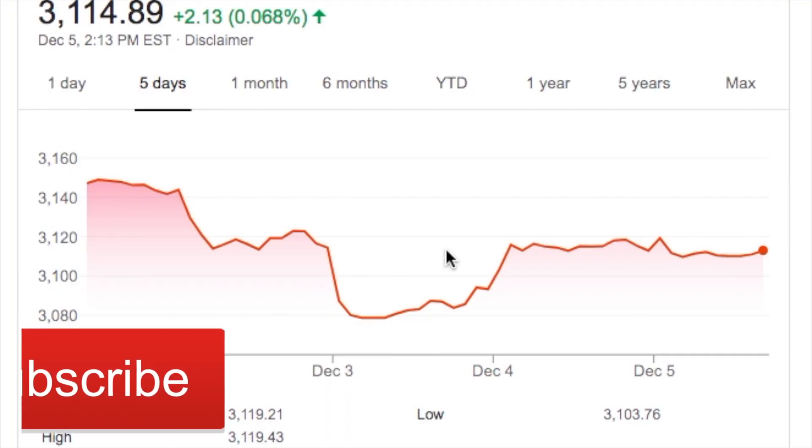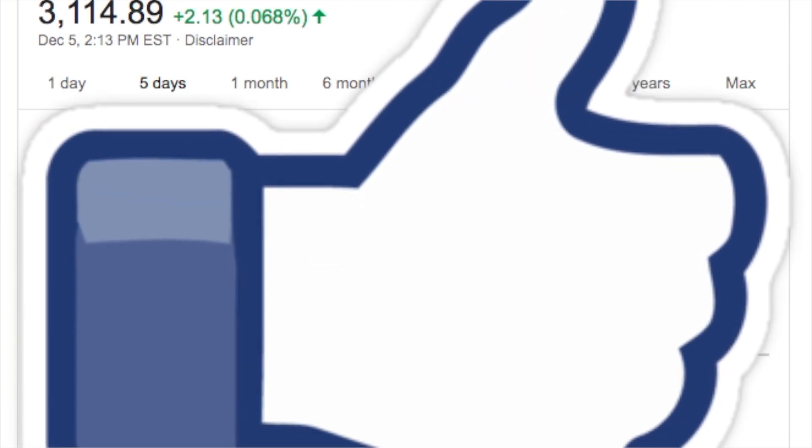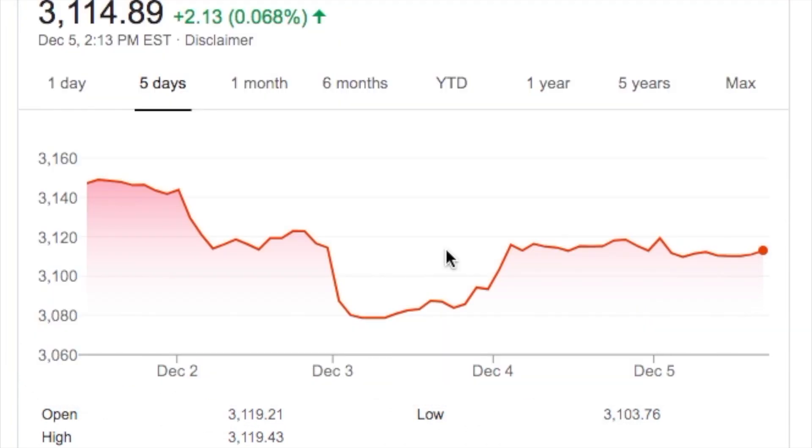Hi guys, welcome back to the program. This is my dividend portfolio update for the week of December 2nd through the 5th. Today's the 5th. We're going out of town for my wife's birthday this weekend. I did not do an update last week due to the fact that I was on shift on Thanksgiving and the day after, so because of the short week, I combined the two weeks into one.